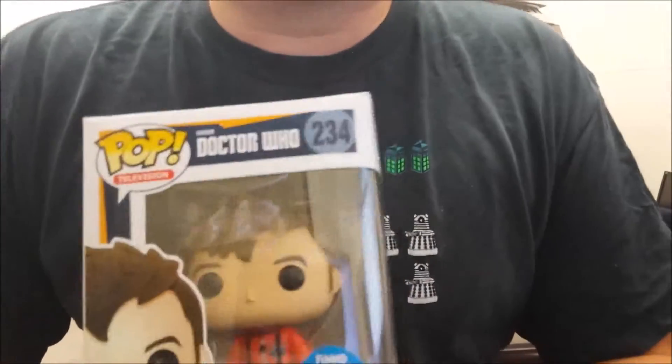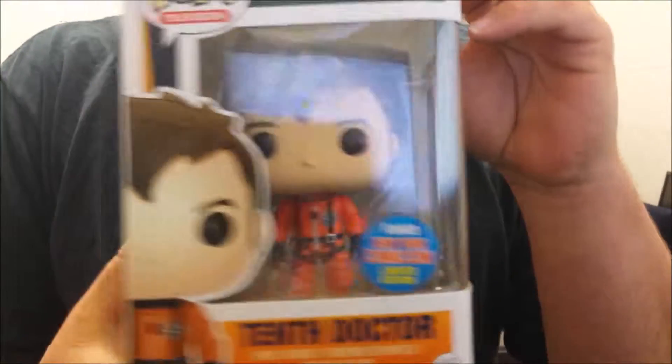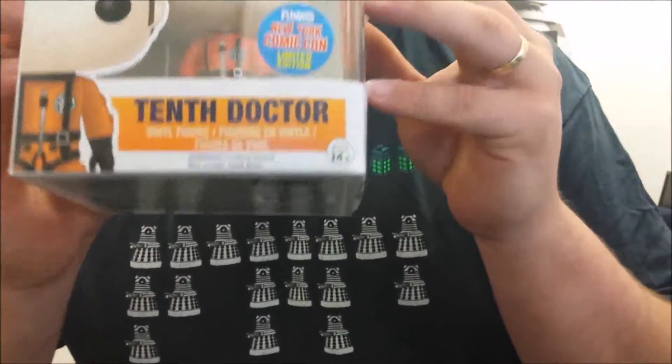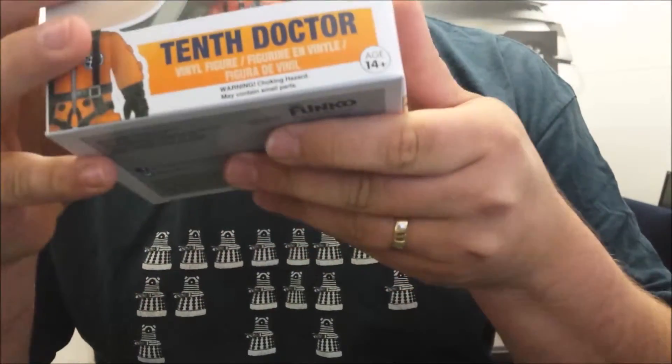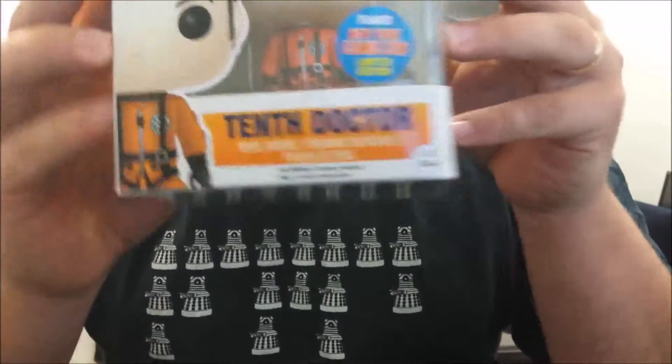Hi, it's Peter here from CoolThings.com.au with a cool giveaway for you. This is the limited edition 10th Doctor figurine from New York Comic Con. It features the 10th Doctor wearing his cool orange space suit that was first seen in the episode The Impossible Planet.